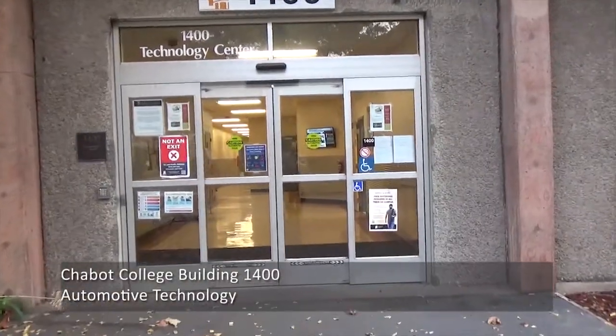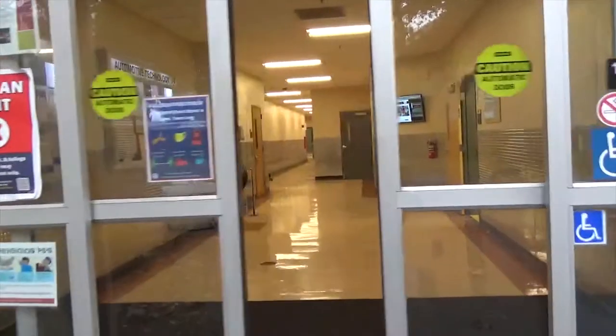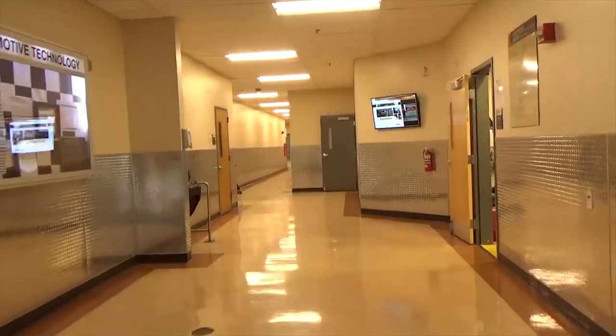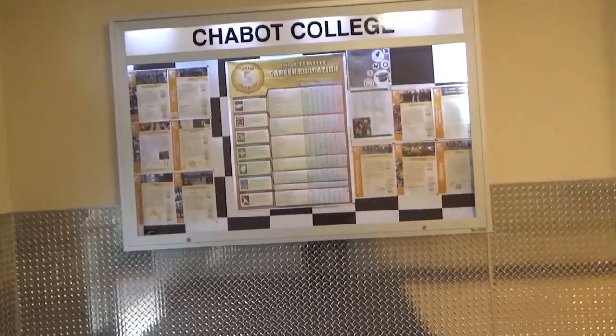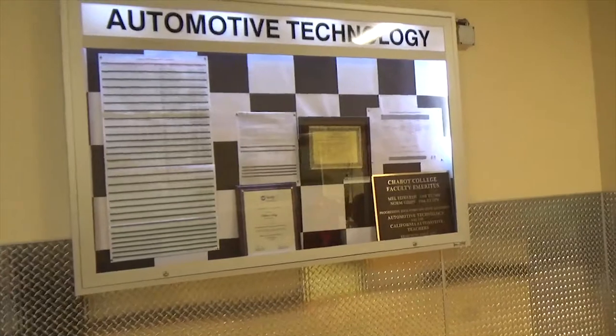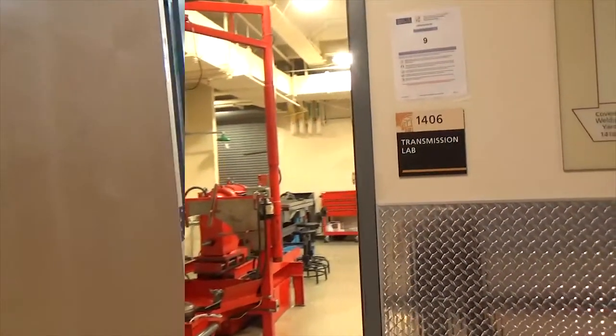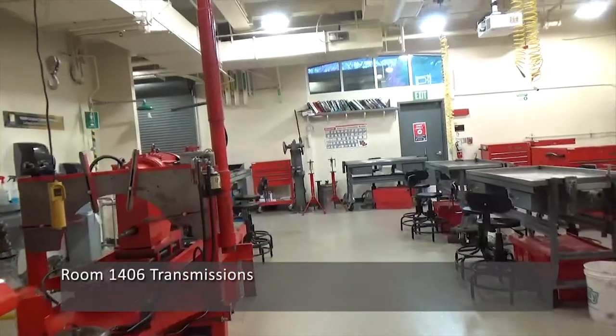Welcome to Chabot College Building 1400 Automotive Technologies. In this building, we conduct our foundation automotive courses: Engines, Transmissions, Suspension and Steering, Brakes, Engine Management, and Engine Performance. We also offer ASE certification preparation courses that are 100% online and are no cost to enrolled students.